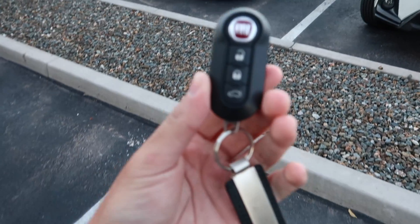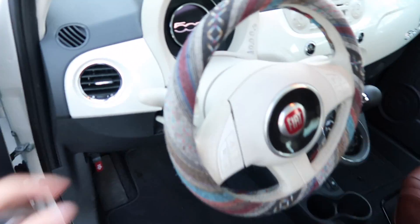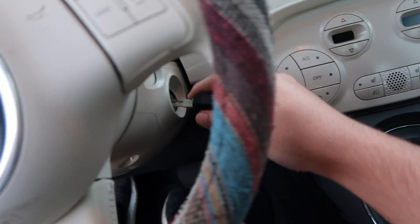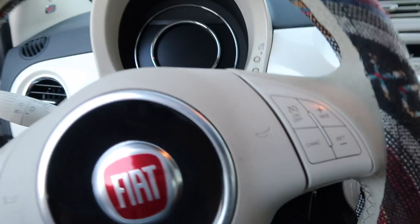All right, so now we are en route to Scuderia Southwest, and everybody, very important announcement here: I have the keys to happiness. I have with me today the keys to a Fiat 500. You'll have to excuse my steering wheel cover because this is not my car — it's actually a Turo rental — but you know the drill. It's time for a cold start with this very, very fine four-cylinder engine.